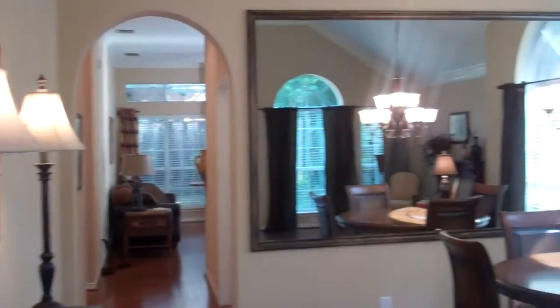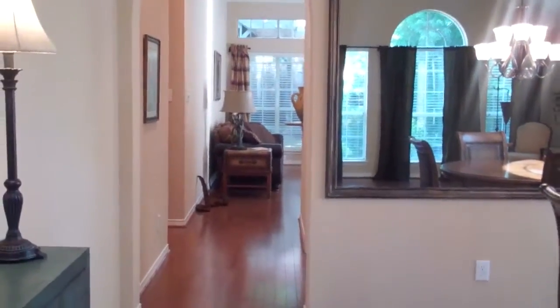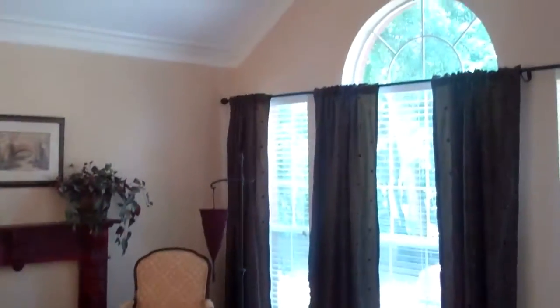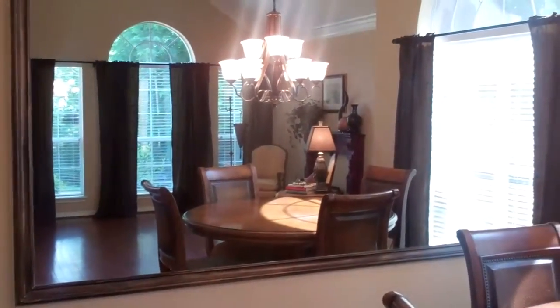Beautifully decorated, with wonderful warm Sherwin-Williams paint. Look at these gleaming wood floors. We have the formal living room and dining room stacked, with wonderful crown molding. And I love this mirror — it really makes the whole room appear really large.